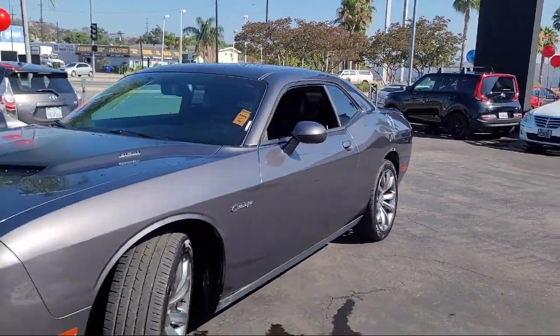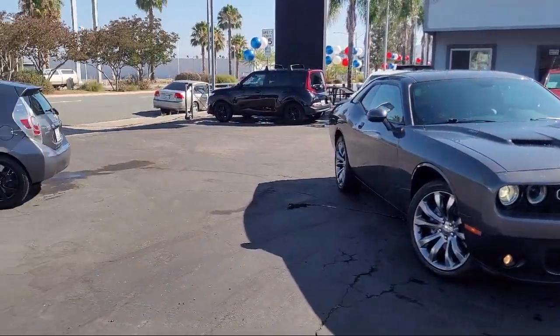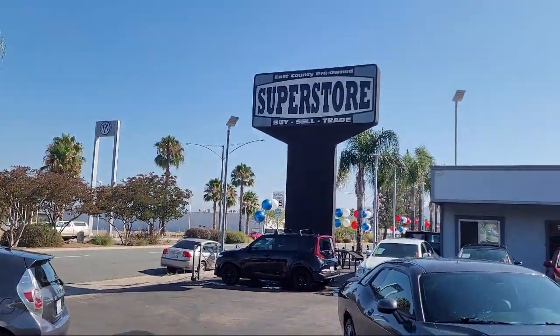It also features auto-stick auto-transmission, Napa leather sports seat, Sirius XM satellite radio, and has less than 50,000 miles on the odometer.